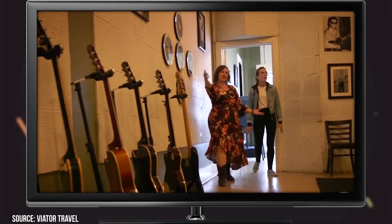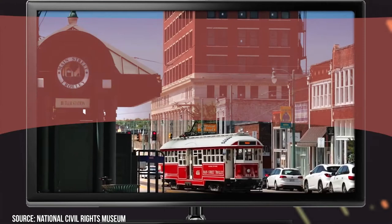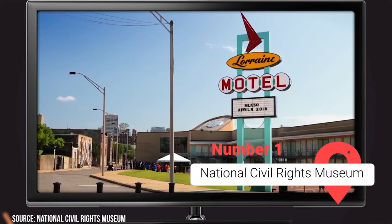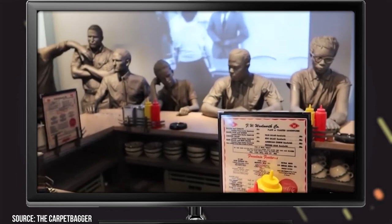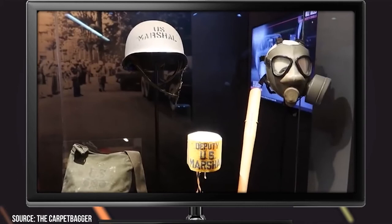Number 1: National Civil Rights Museum. The National Civil Rights Museum is a place where history was made. Civil rights leader Martin Luther King Jr. spent his final hours here before his assassination. The museum offers a guided tour that includes 260 artifacts, more than 40 films, oral histories, interactive media, and external listening posts. With the help of all this and more, visitors are taken through five centuries of American history in a matter of hours.